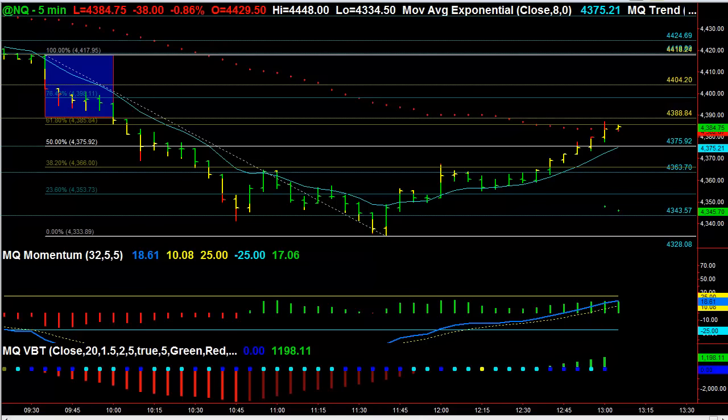Hi, this is David Kino with Microquant, and this is the free video for Tuesday, July 7th, 2015. I'm starting out here with the NASDAQ on a five-minute chart. This is the futures.